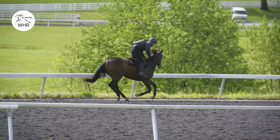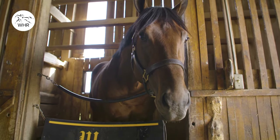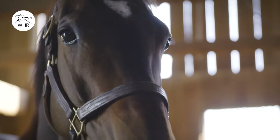Six furlongs on closing day. So we've got opening day — we're going to start it off with Golden Pal, and we close it up with this filly.